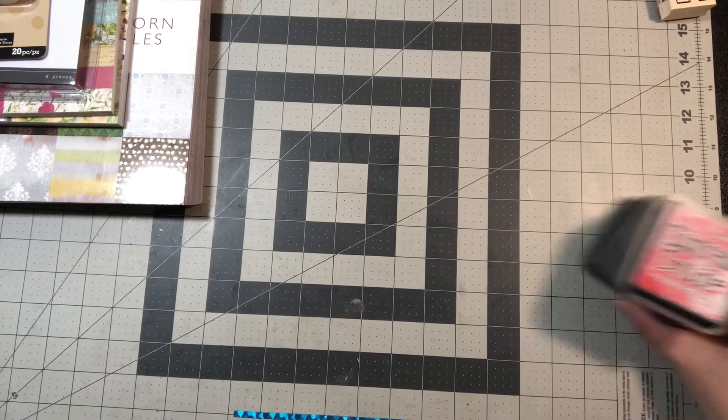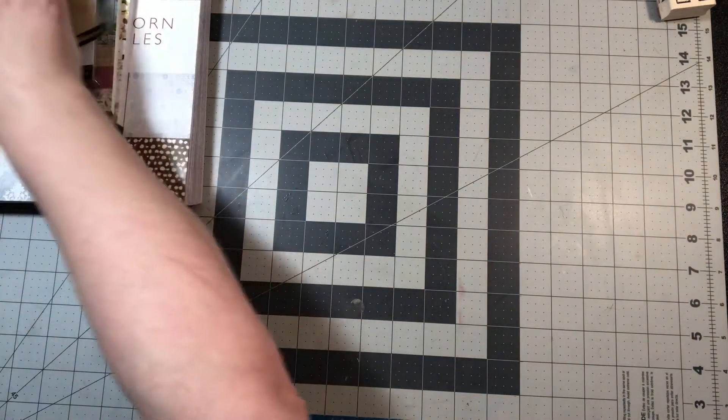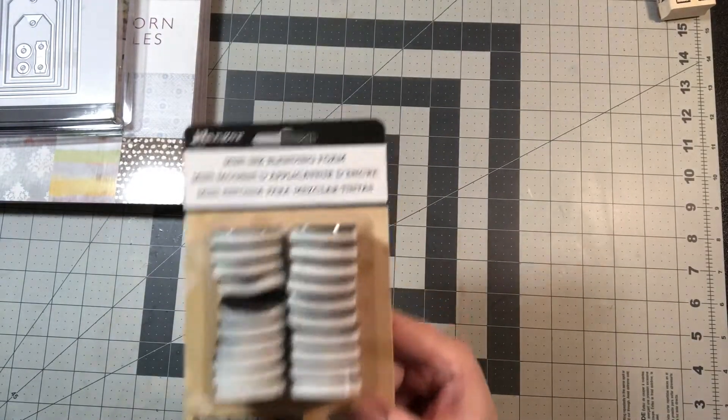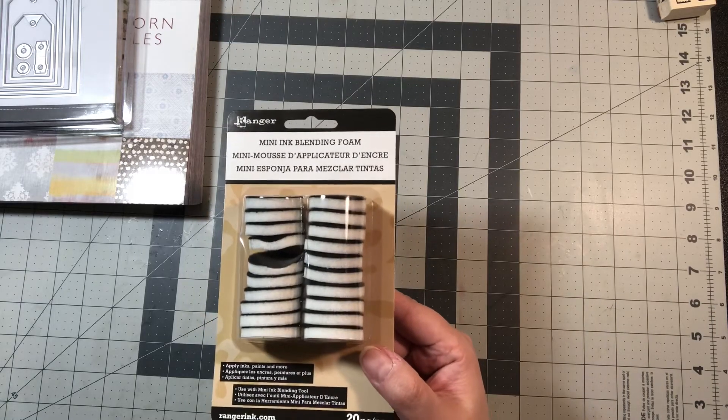I wanted to buy more but those were the main colors I really wanted. Since I was in need of more blending foams, I figured I'd buy them since they were 50% off — you get 20 in a package.